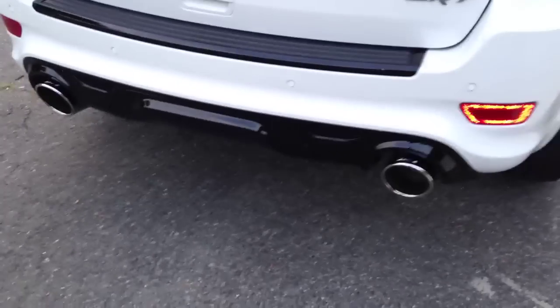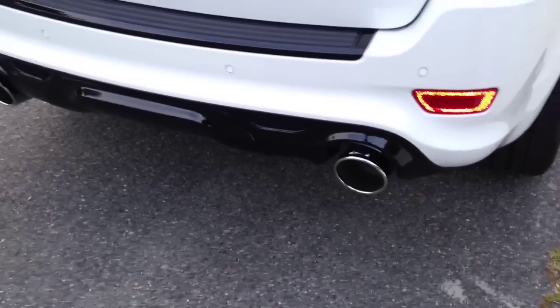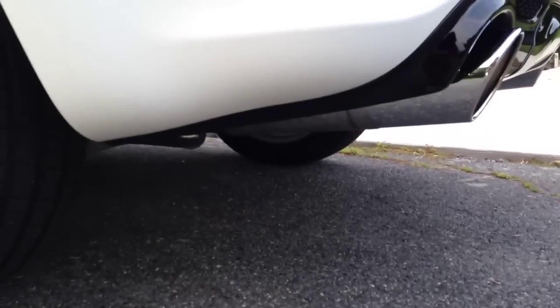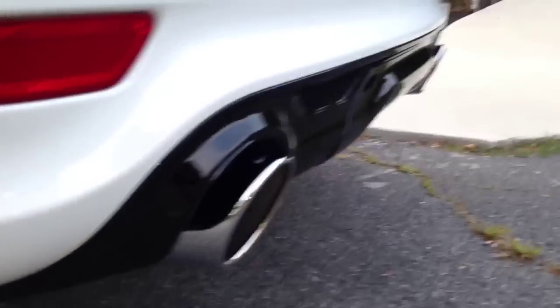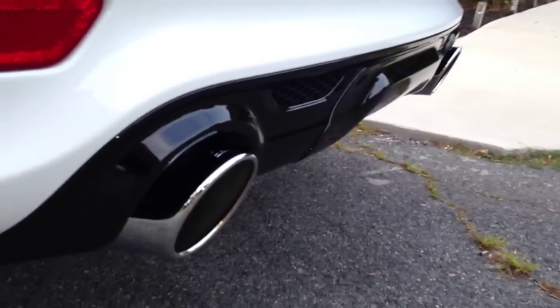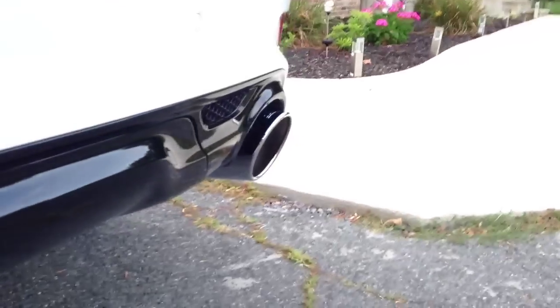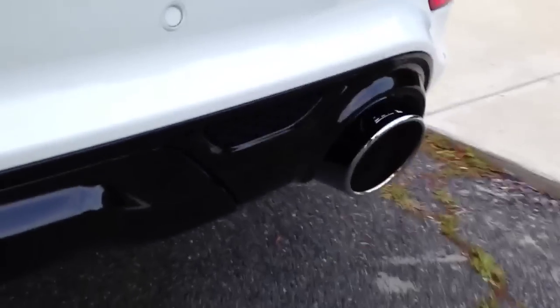Here it is, and I have a video of the exhaust sound. Fairly easy to install — not the hardest thing out there. This is the ATAK and it looks really nice. Lining up the tips is okay, not exactly perfect, but the stock ones weren't perfect either. I did the best I could — it's just me and my buddy doing it in the driveway.